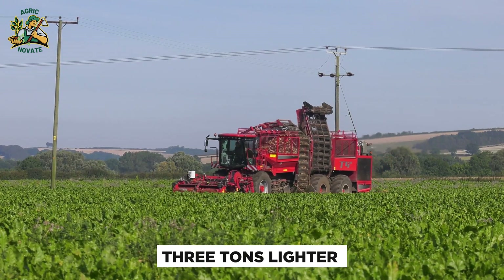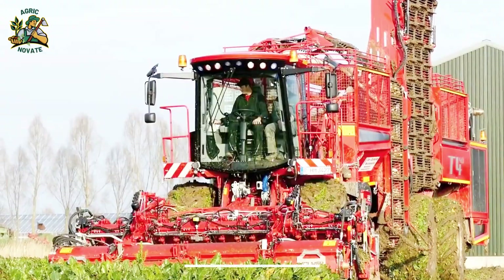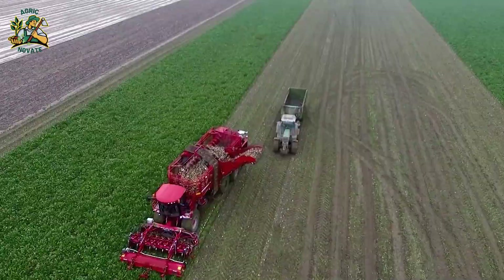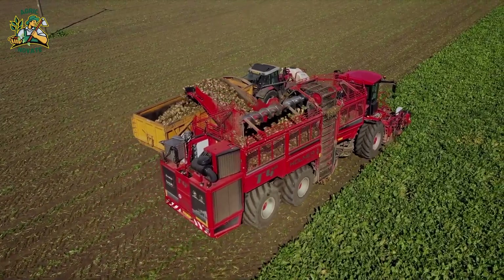It's three tons lighter than its predecessor, promoting fuel efficiency and minimal soil disruption. With GPS guidance, real-time monitoring, and data collection, this tech-packed machine optimizes efficiency and supports sustainability in farming.